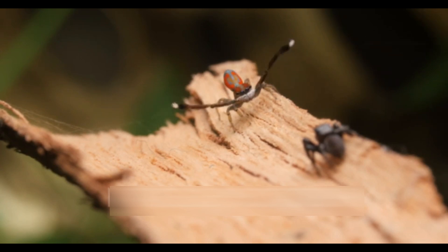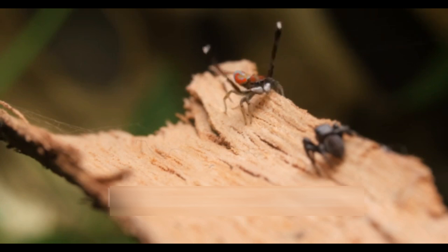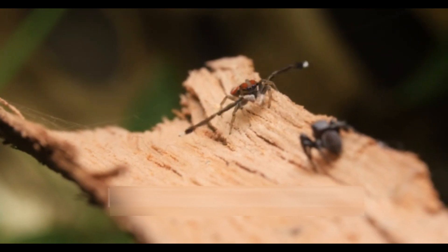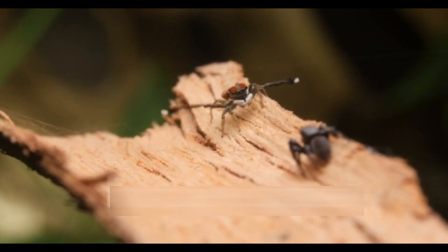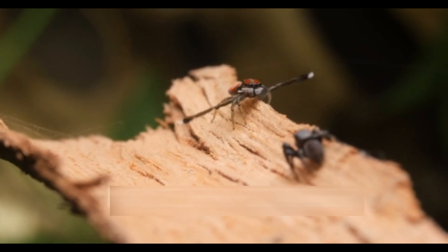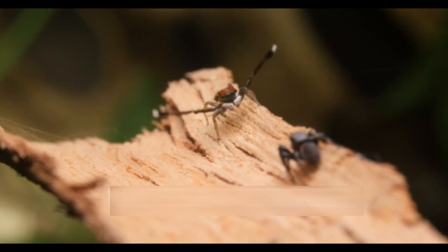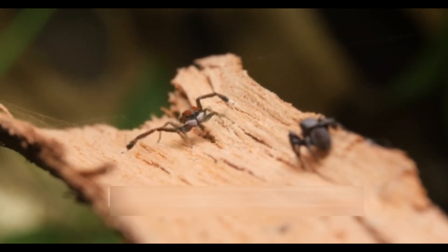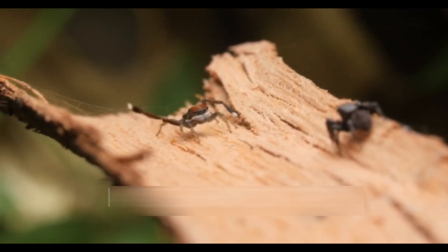Jumping spiders are found in a wide range of habitats, from lush rainforests to arid deserts, showcasing their adaptability to diverse environmental conditions. They are distributed globally, with the majority of species concentrated in tropical regions. Some species have also successfully colonized urban environments, making them a common sight in gardens and homes.